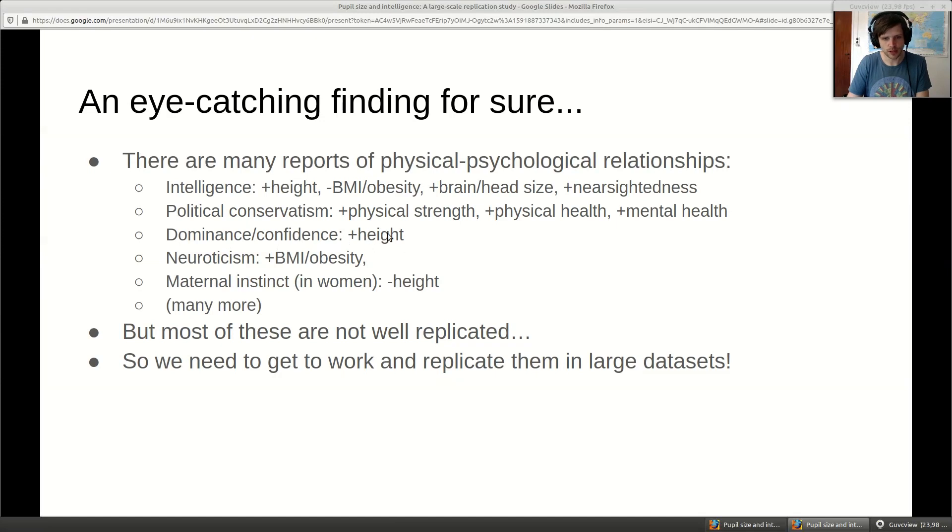Dominance and confidence relate to height, probably mostly in men but maybe also in women. Neuroticism seems to be generally related to worse physical health even when objectively measured - maybe neurotic people aren't entirely neurotic for no reason, since their life may be genuinely worse for purely physical reasons that aren't just imaginary. It also seems to relate to BMI and obesity. There are probably more big five associations with physical traits, but the literature is hard to find because most studies look at perceived personality from pictures rather than objectively measured physical traits correlated with personality.